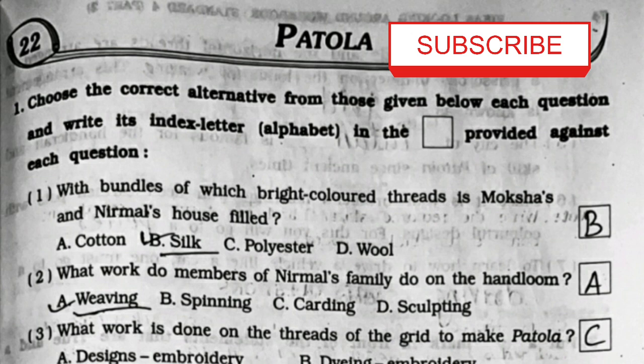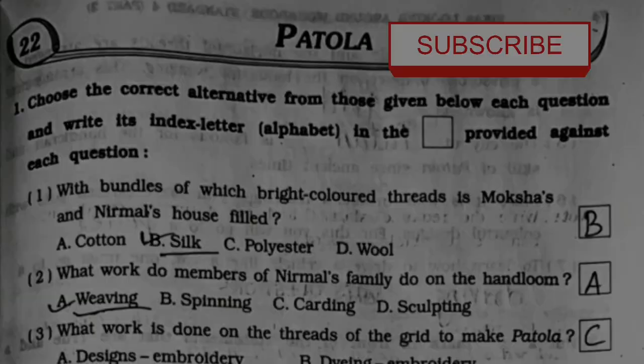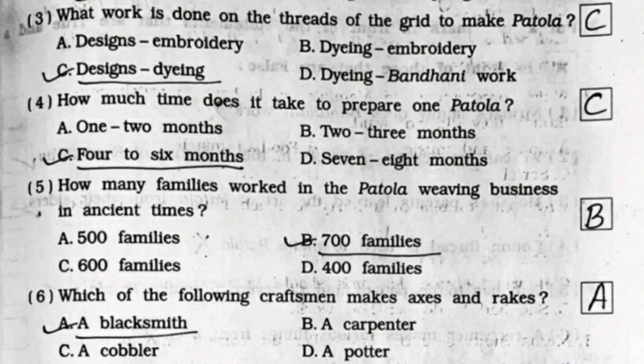We'll be starting with Question 1 MCQs. First: with bundles of which bright colored threads is Moksha's and Nirmal's house filled? It's option B - silk. Second: what work do members of Nirmal's family do on the handloom? It's option A - weaving.